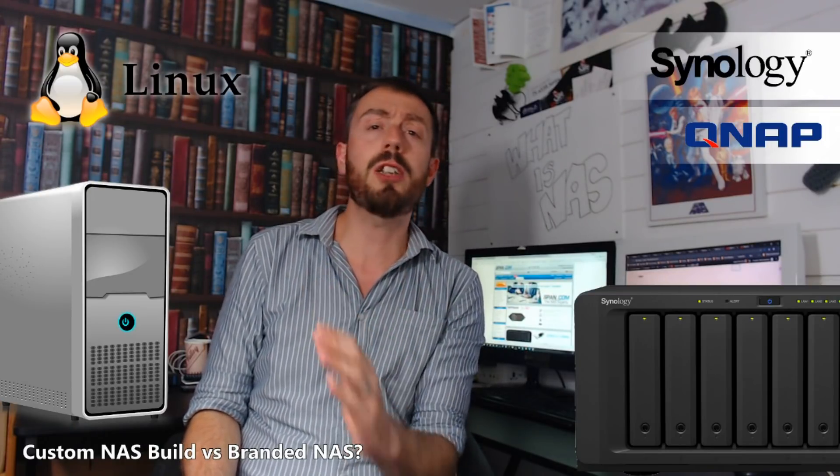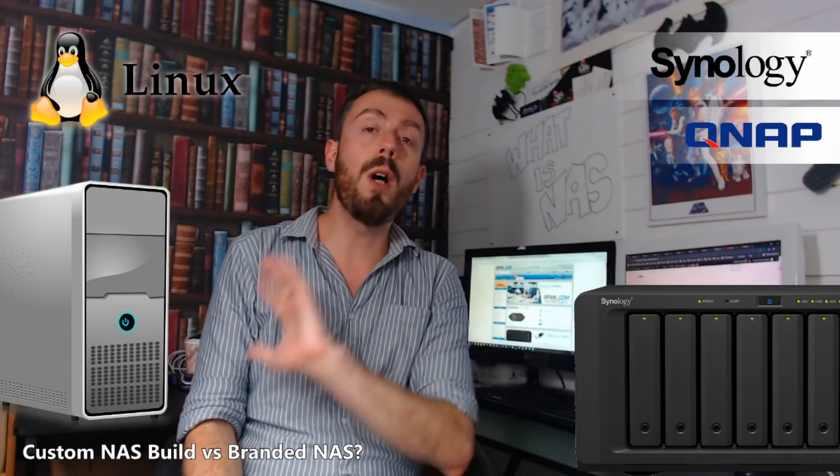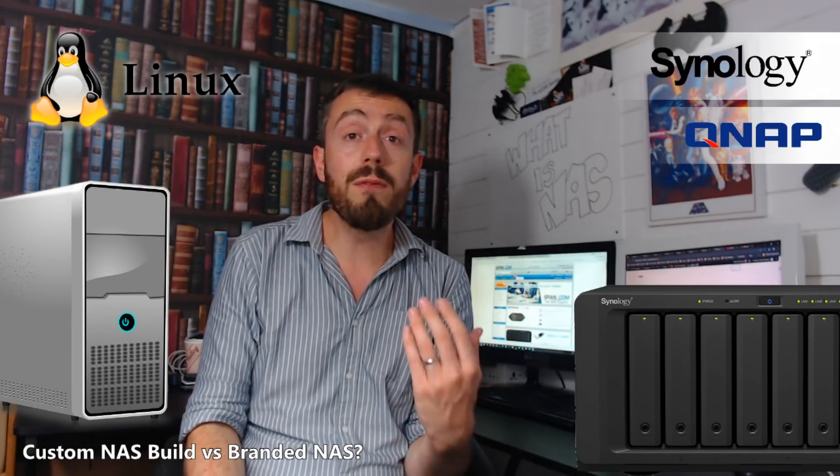The next advantage: it's far more configurable. You can configure options on a folder and file level as well as the software itself, and tinker with the entire makeup of that software so much more on a FreeNAS setup than you can on a Synology or QNAP NAS. You can do so much more with the way the device works, thanks to the Linux open-source software — it's far, far more configurable.